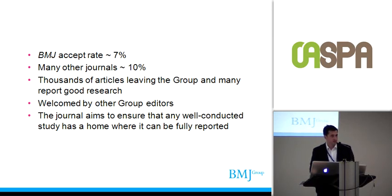Before BMJ Open came into being, on our previous submission system we had the option to cascade articles from one journal to another, but we found that wasn't really working — we weren't keeping that many articles in the group, because we don't have many journals that can compete with each other. Most of the time we just have one cardiology journal, one urology journal, and so on. So a lot of our editors were really pleased to hear about this journal, and it means we're now able to ensure any well-conducted study has a home where it can be fully reported.